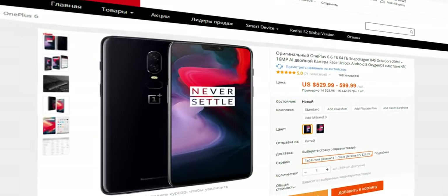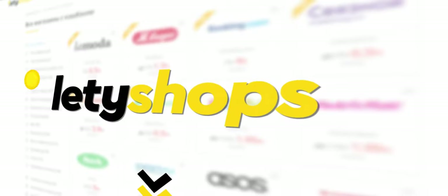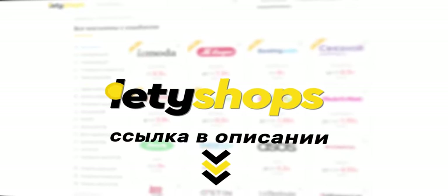Возвращайте часть денег за покупки в AliExpress с кэшбэк-сервисом Letyshops. Это реальные деньги, которые можно вывести на банковскую карту или пополнить баланс телефона. Будьте в тренде — покупайте с кэшбэком от Letyshops. Ссылка в описании.